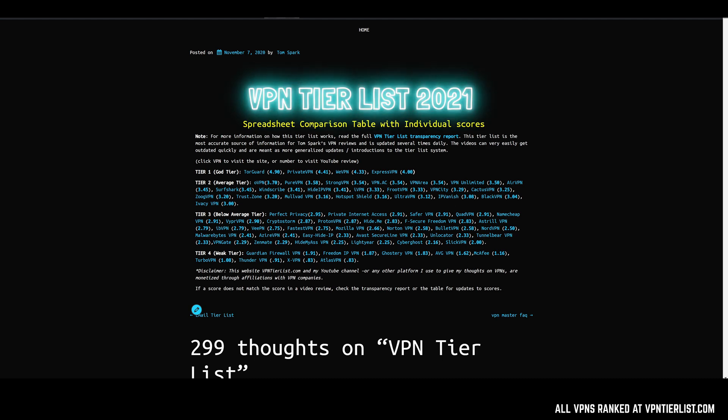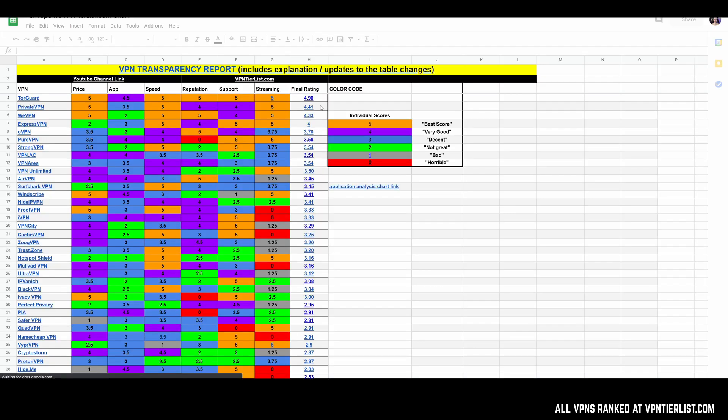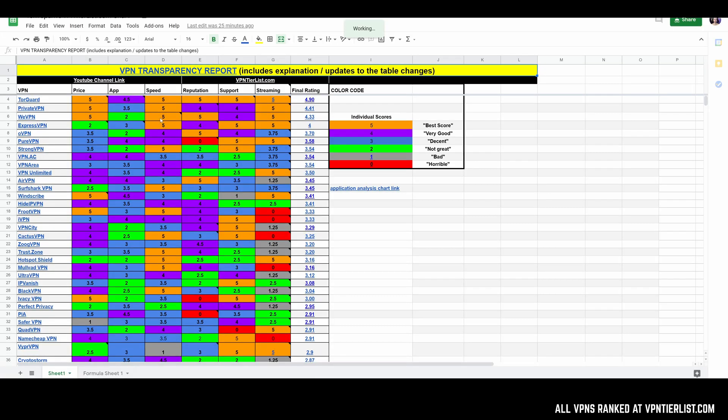Additionally, the comparison table is going to have the individual scores. This is where I keep track of the individual scores and where I make changes that will end up in the aggregate score. I take all these scores and update them on the tier list itself, so that's always up to date.